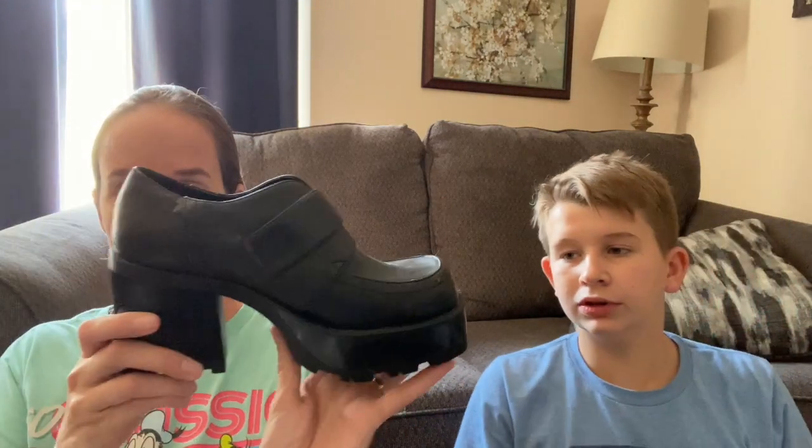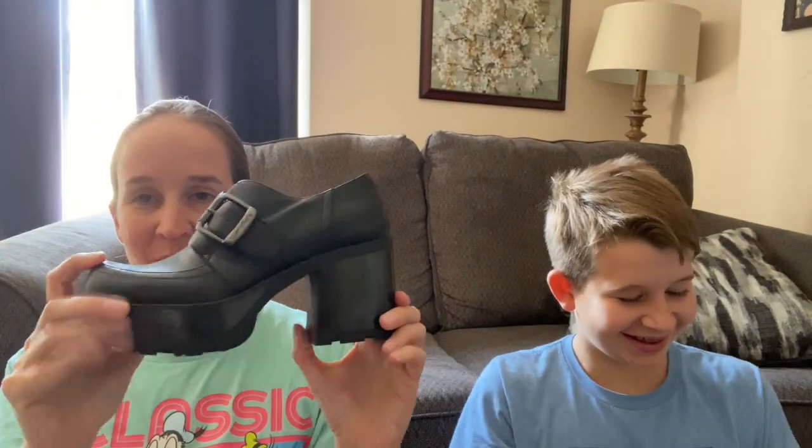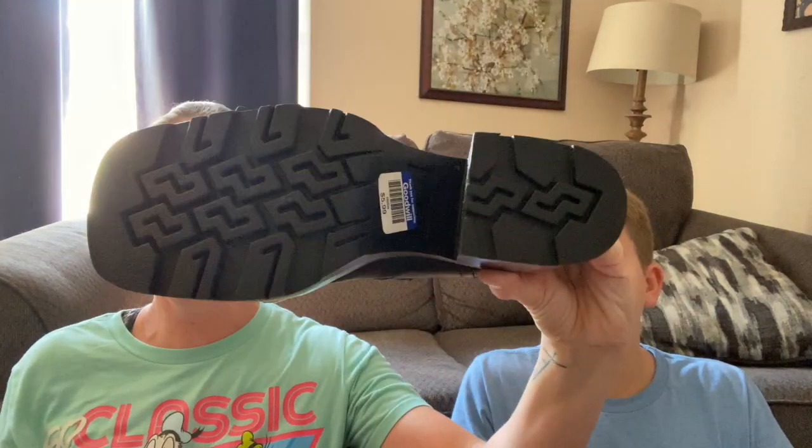This is a pair of vintage shoes. The brand is Candies, which doesn't really matter, but this style is really popular right now because 90s and early 2000s are coming back. Very chunky black square toe shoes, size 7.5. They're in really good condition - there's not even dirt on the bottom. I think these will be really good. We'll have to look up how much these are selling for, but hopefully they sell fast.